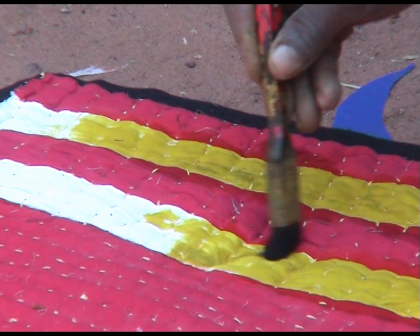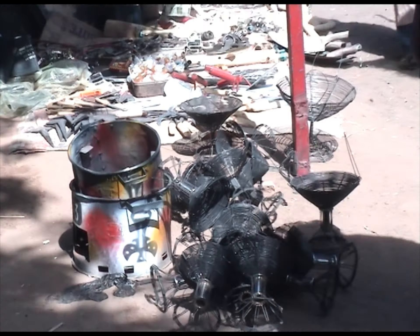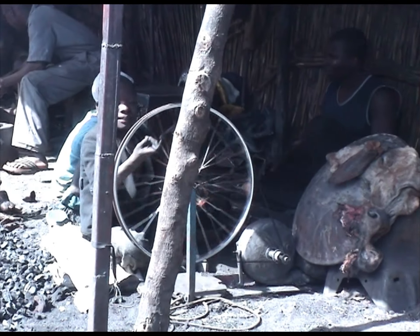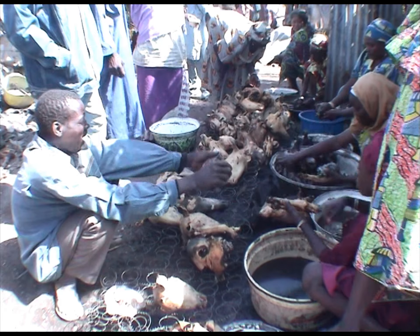Le marché, c'est tout un mythe. Parce que pour implanter un marché, il faut beaucoup de cérémonies. Il y a tous les pouvoirs qui interviennent : les charlatans, les marabouts, les magiciens. Chacun vient mettre son socle pour faire en sorte que c'est magique. Dès qu'on dit que c'est implanté après ces cérémonies, les gens affluent.